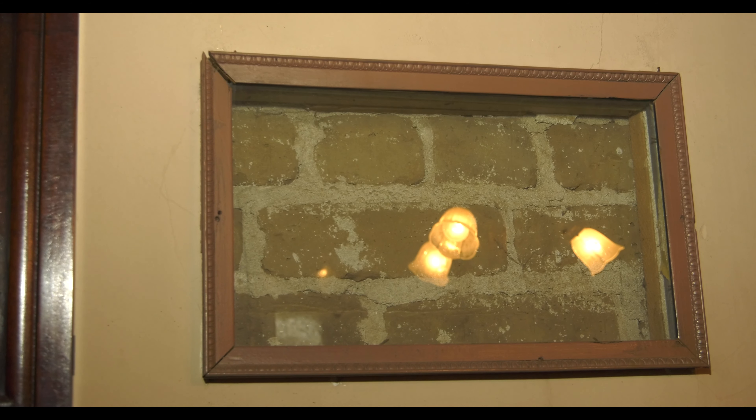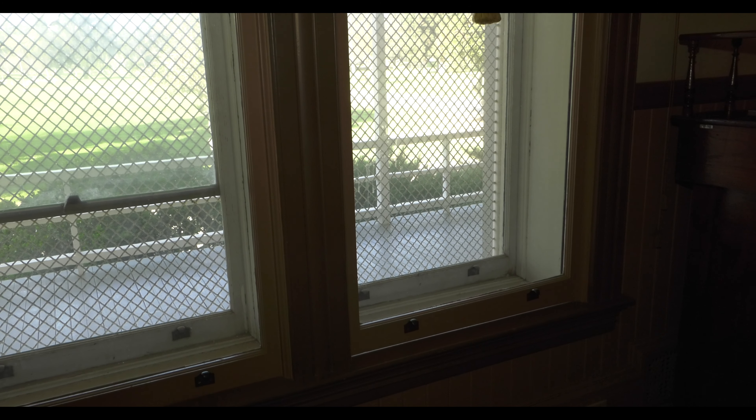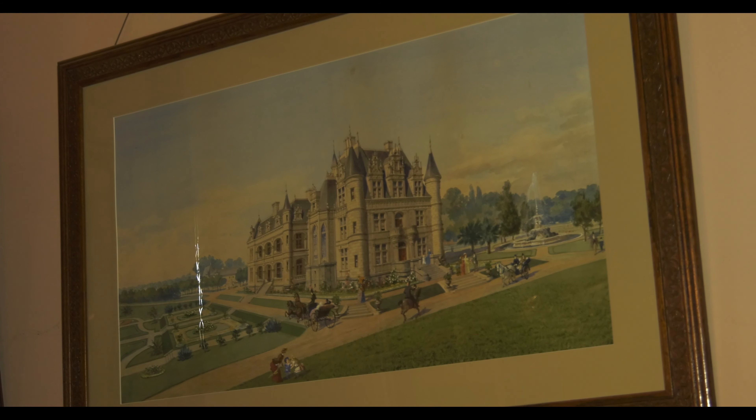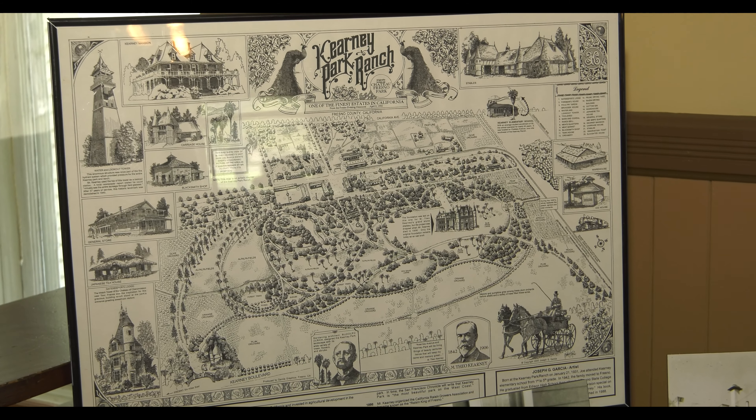Right behind you is the actual bricks — not a picture. It's 28-inch-thick adobe brick made here on site. It helps keep the house cool in the summer and warmer in the winter, and that's what makes the windows so wide. We also showcase Mr. Kearney's grand vision — Chateau Fresno. This was his dream, going to be built about a quarter mile that way. Mr. Kearney passed away before construction could really begin. One part did get started — that raised foundation is still here in the park, now called the Oak Knoll Picnic Area.